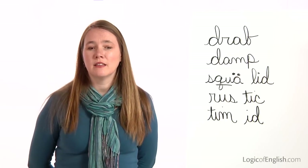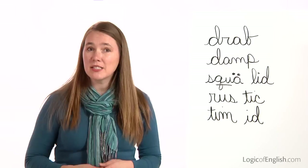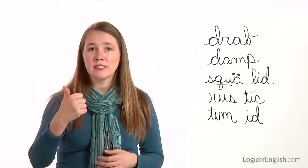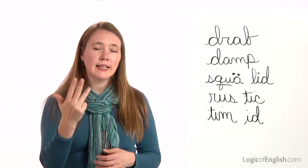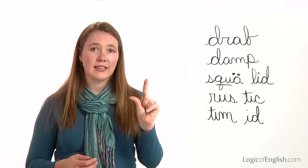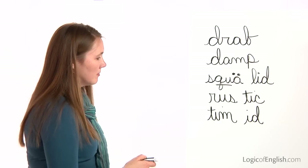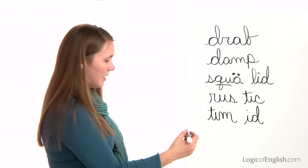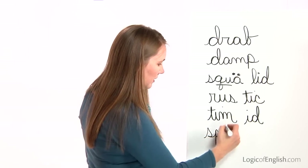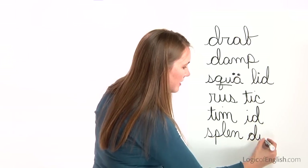The next word is splendid. What a splendid view. Splendid. How many syllables in splen-did? Two. First syllable is splen: S-P-L-E-N. Second syllable is did: D-I-D. Go ahead and write splendid. And now help me to write splendid: S-P-L-E-N, D-I-D.